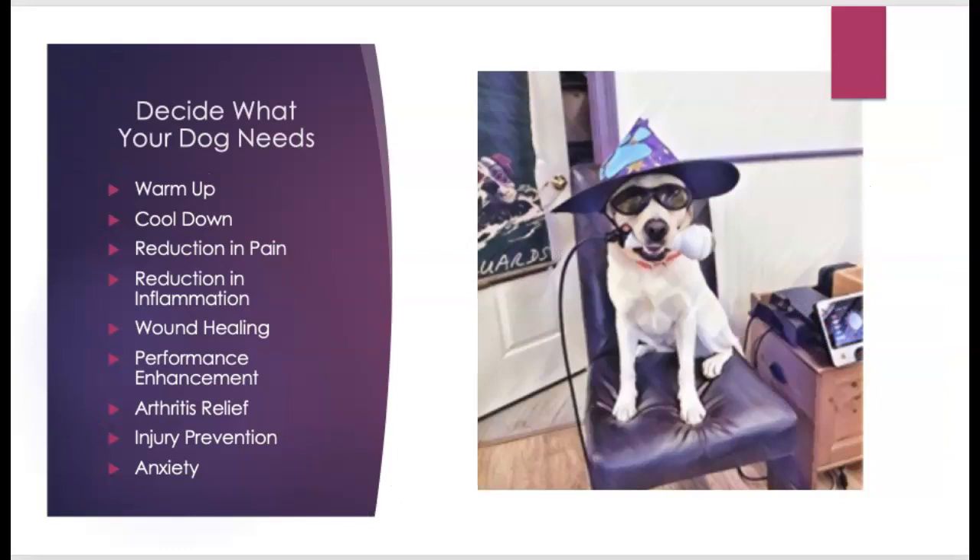Before jumping on any tool, you want to decide what your dog needs. Are you using a certain tool for a warmup, a cool down, pain reduction, inflammation reduction, wound healing, or performance enhancement? There is research looking at utilizing something like laser or the Assisi loop to promote performance just by increasing blood flow and assisting with circulation. Do you need it for arthritic relief, injury prevention, or are there tools that assist with anxiety?